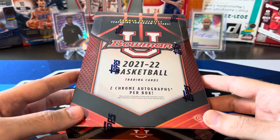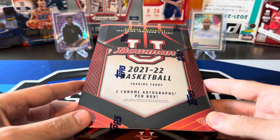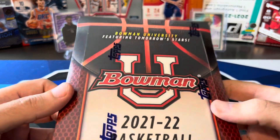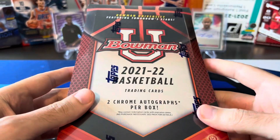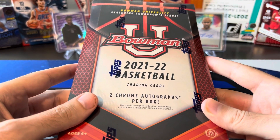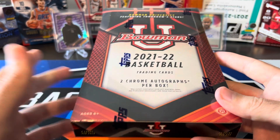I think that's about the going rate. You could probably get it a little bit cheaper on eBay if you're trying to find some deals, but around $120 is about what I'm seeing this for. This is featuring tomorrow's stars, so Bowman University is going to include collegiate players. I know guys like Chet Holmgren are in here, Shaden Sharp, guys who are going to be in the draft coming up pretty soon.